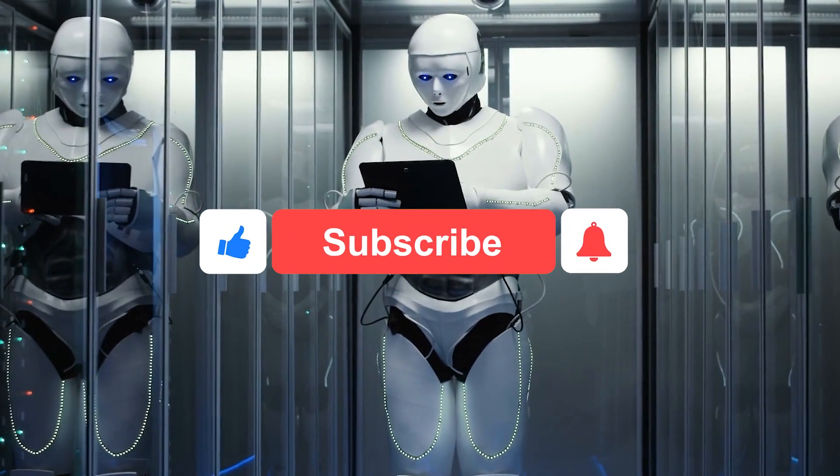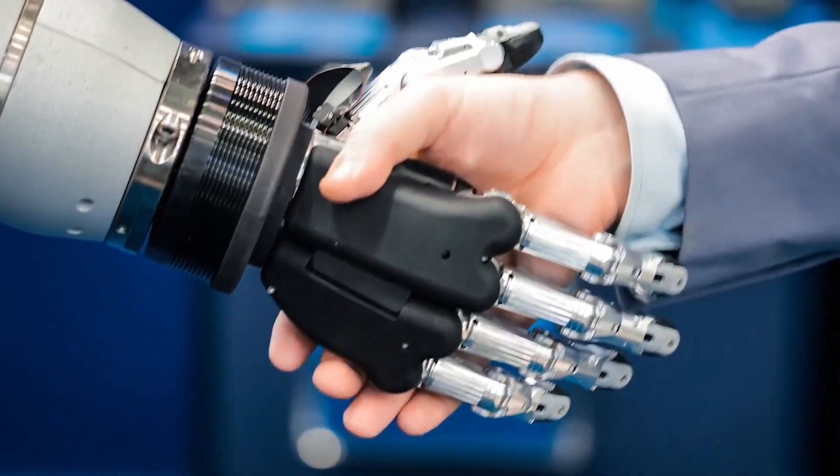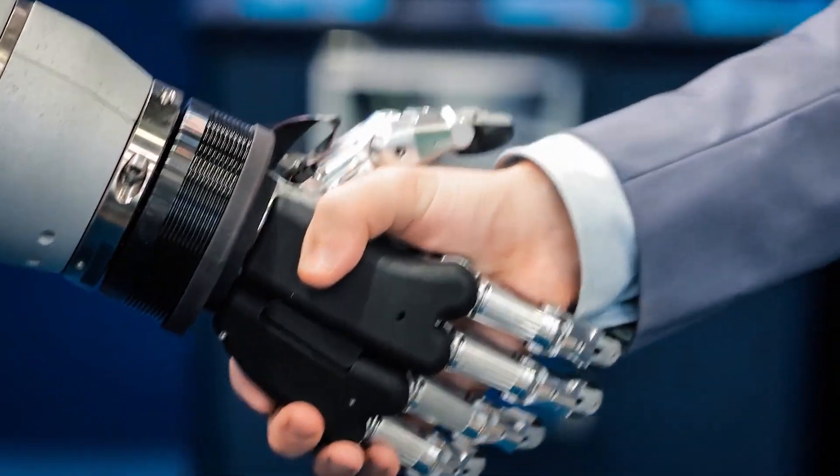But before we begin, don't forget to like, comment, and subscribe as we strive our hardest to bring the latest and greatest in the world of AI. Let's dive in.